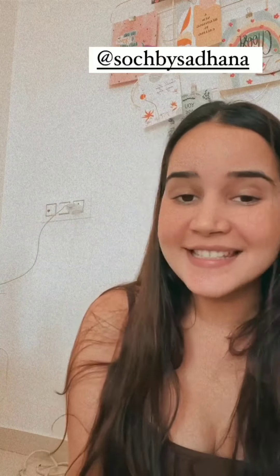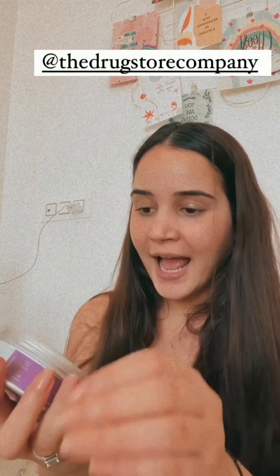Next up, I have something from one of my most favorite stores, The Drugstore Company. I am currently using their charcoal brush cleaner and I'm still going through it, and now they've sent me a new one — the lavender one. I'm so excited! If you want to clean your brushes, this is something really really good.